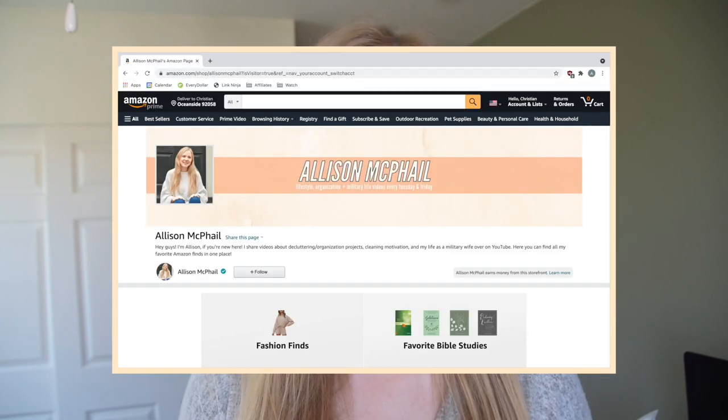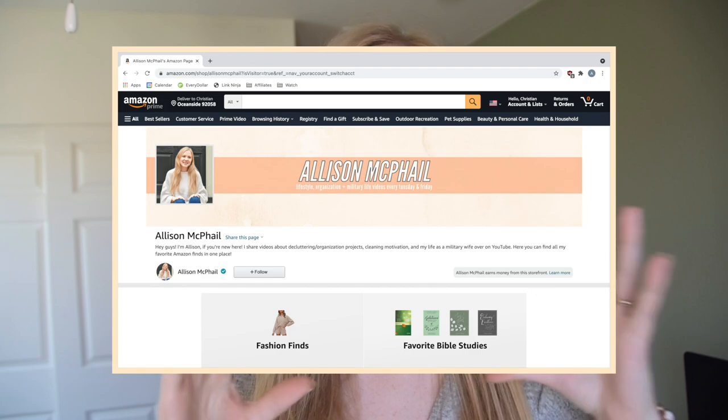Hey guys, welcome back to my channel. My name is Allison. If you are new here, today I am going through my entire house and sharing all of my favorite Amazon organization finds. Everything that I share will be linked down below in the description bar, or an even easier way to check it all out is on my Amazon storefront, also linked below. It's basically like a homepage for all of my favorites, categorized and all in one place.